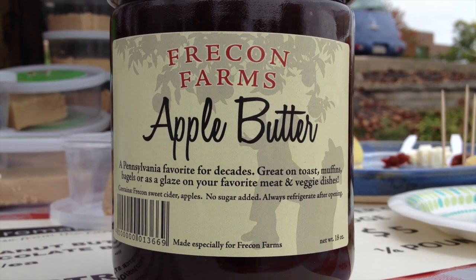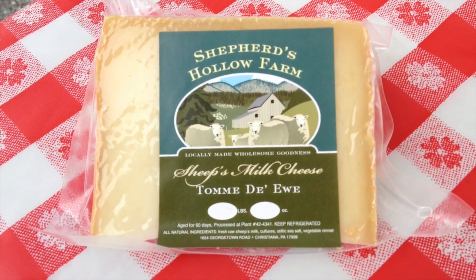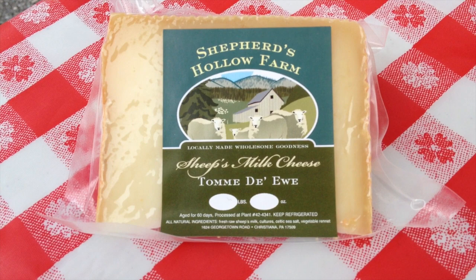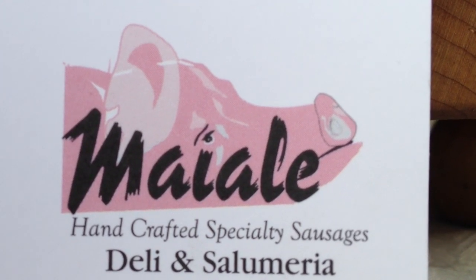From there we go along with a sheep milk cheese, and that sheep milk cheese is called Tome du You. Tome du You is like a baby Romano and it pairs very well with a Tuscan fennel sausage that's available here at market from Malloy. Their stand is here as well.